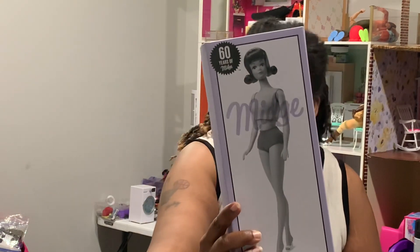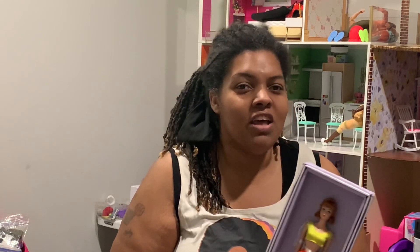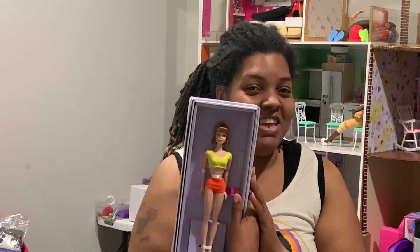Not only is it Midge — it is a Silkstone Midge! They handed it to you in a sealed shipper. I couldn't fit the shipper in my bag going home so I took it out but kept the outer paper on. This is my first Silkstone and I had to ask people what makes the Silkstone so special. It's a heavier material and Silkstone dolls are really more for display rather than play, though some people do play with theirs.